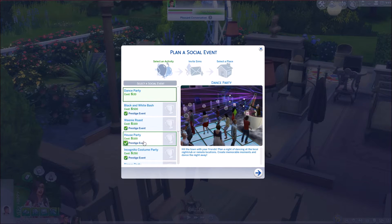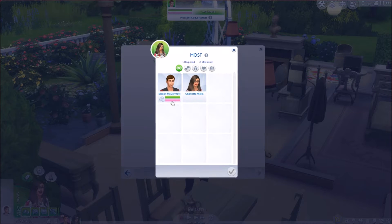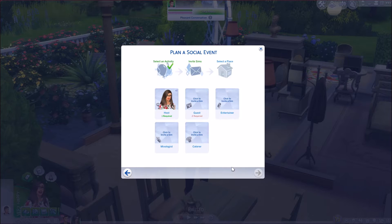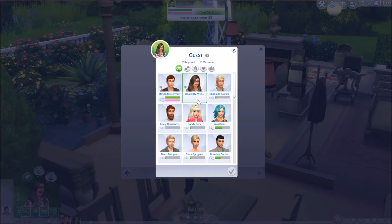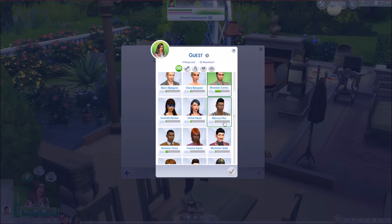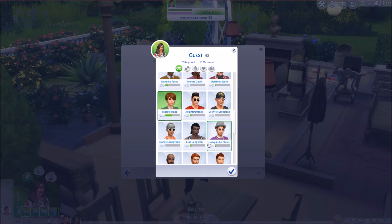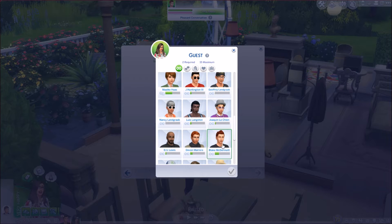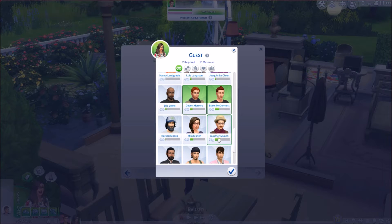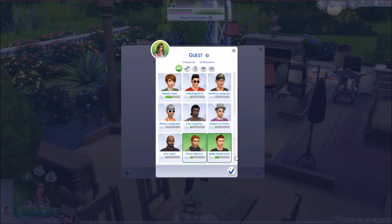Dance party? No, we need house party — that's what we want. Prestige event. Can we have two hosts? We can. We want to invite our friends. Brendan is a friend of ours. She's in our book club — actually, let's not invite her. Devin and Blake — of course we have to invite our brother-in-law. Paolo still thinks that we are in a relationship with him. Sorry, Paolo. I hope we invited everyone.